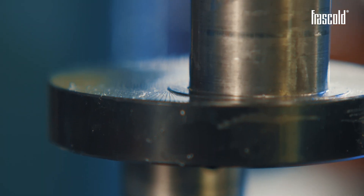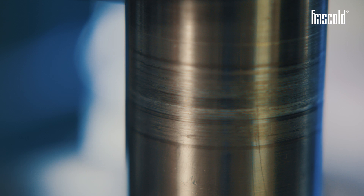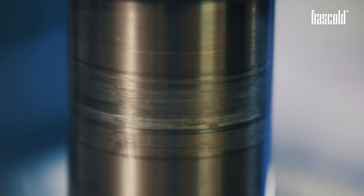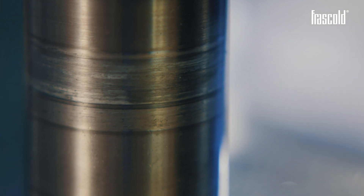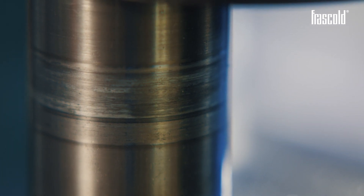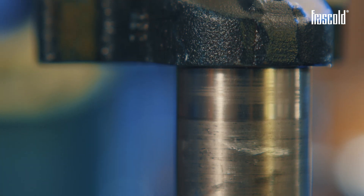The scratches present on the entire piston skirt are due to poor lubrication caused by liquid slugging. The coolant has in fact a great washing power, able to remove all the oil from the surfaces. This causes a strong seizure on the outside diameter of the piston and irreparable damage inside the cylinder.